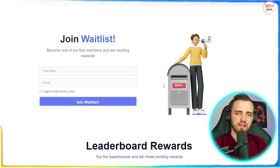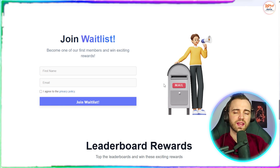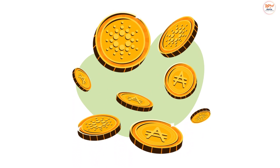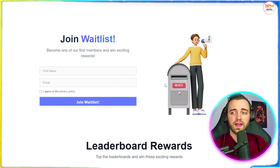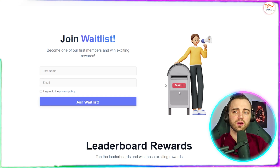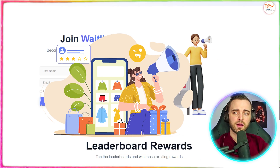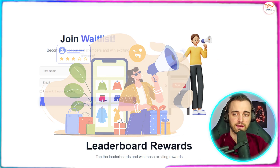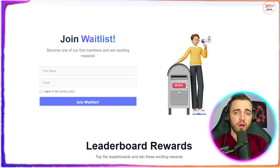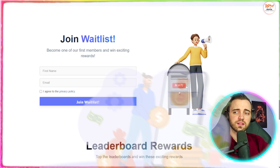They're also running a fantastic referral program where the top five referrers will win what's called a VP Sprint, worth $10,000. This is a full two-week sprint where the Imagine Pro team will design, code, and deploy one core module of your product for you. The top 25 referrers will get three months of the growth plan completely free, plus a spotlight in the Imagine.bo community.